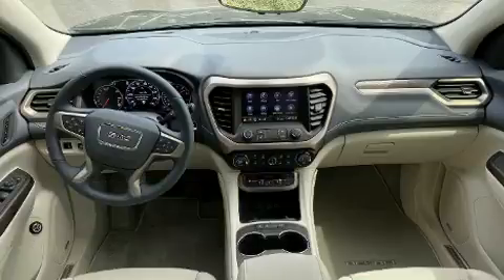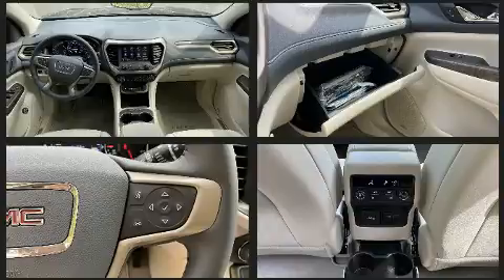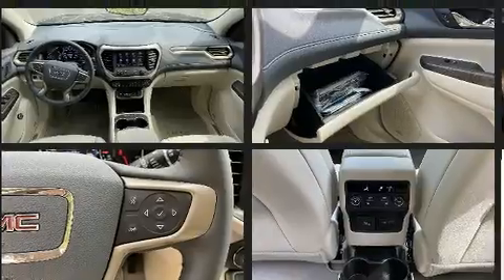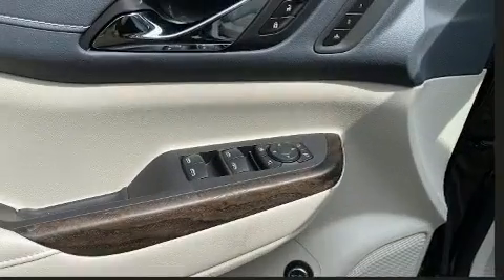Passenger security is always assured thanks to various safety features such as a security system, OnStar, and four-wheel disc brakes with ABS. Electronic stability control stands out as a technologically savvy innovation, keeping you better connected to the road.